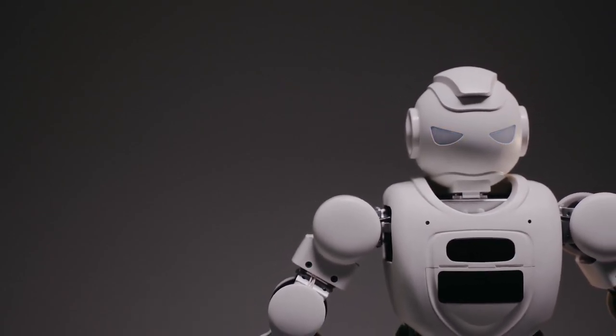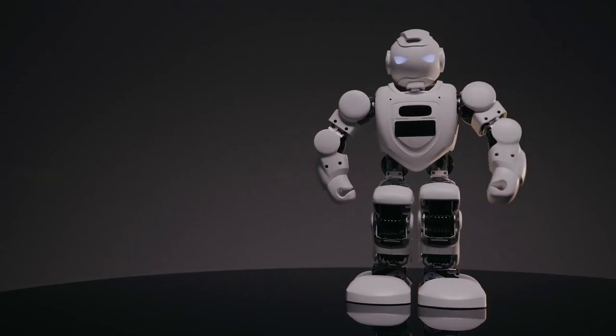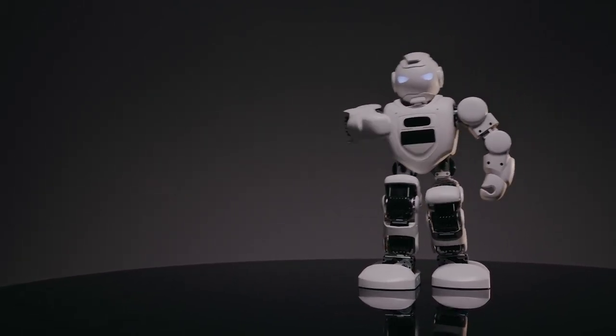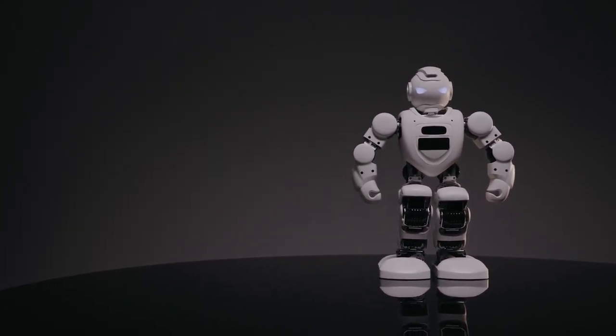That's right. In this video, we're diving into the fascinating world of AI-powered robotics and exploring how you can build your own intelligent robot assistant using ChatGPT and Maus.